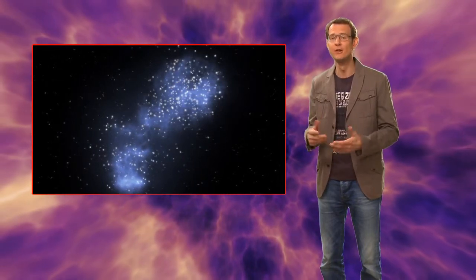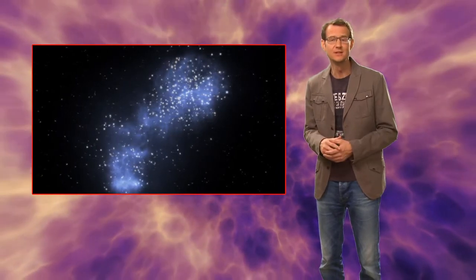In fact, the very first successful observations of a filament of the web were only made earlier this year. Now, a team of scientists have used Hubble to take this a step further, making detailed observations of a dark matter filament, measuring its length, shape and density.